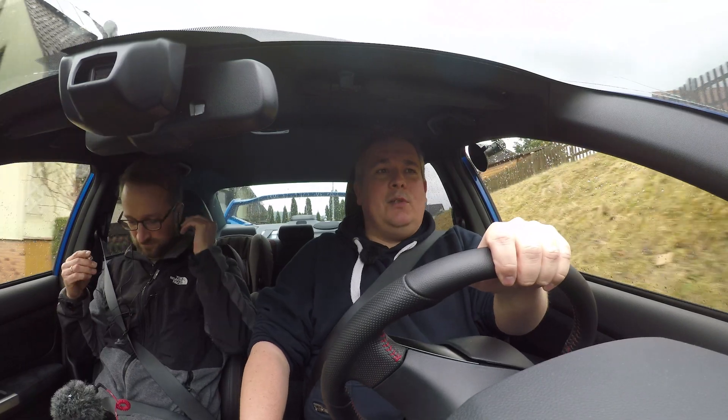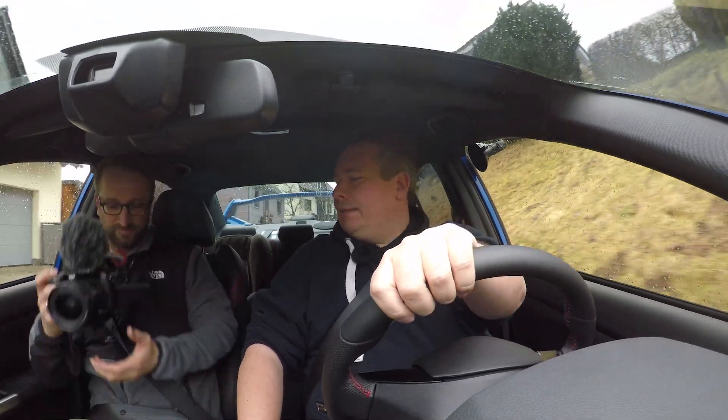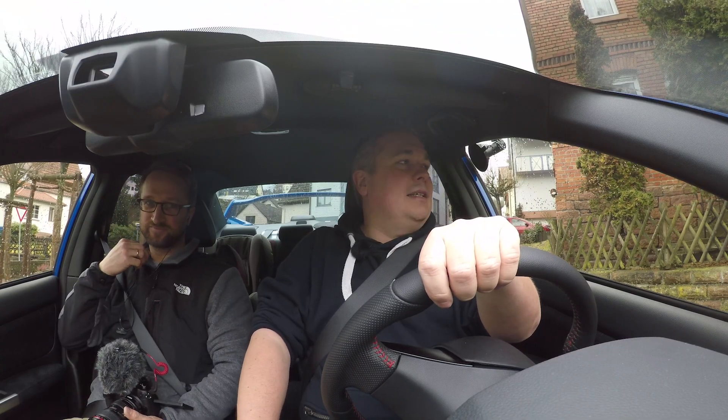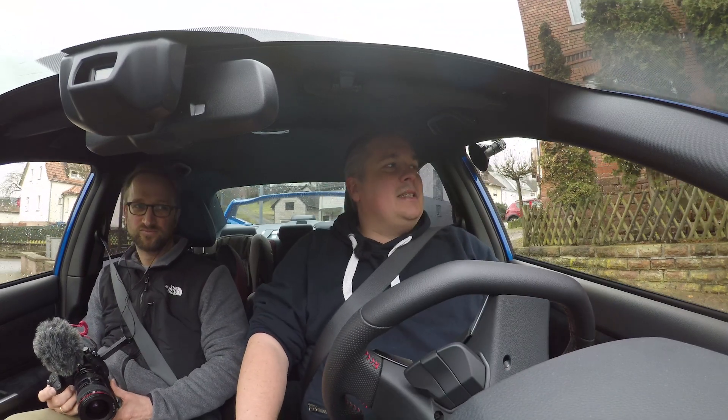Wenn ihr mehr vom Innenraum sehen wollt, dann zeigen wir euch das noch. Der geneigte Zuschauer hat vielleicht auch gemerkt, dass der Habi auf einmal einen Pullover anhat und es draußen regnet. Das sind die Hürden des jungen Kameramanns und YouTubers Björn H. – beim Sichten des Materials merkt man dann: shit, da war was falsch. Aber das macht nichts, das gibt mir die Möglichkeit, noch ein bisschen mit dem Subaru WRX zu fahren. Fabian filmt jetzt noch ein bisschen in den Innenraum, dann haben die Zuschauer den Innenraum des WRX in seiner vollen Güte gesehen – das schneiden wir dann einfach nach der Schwarzblende dran.